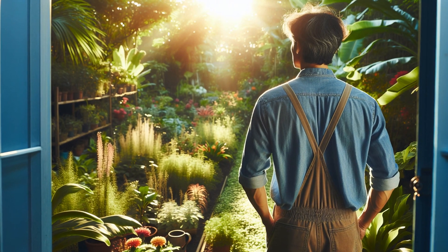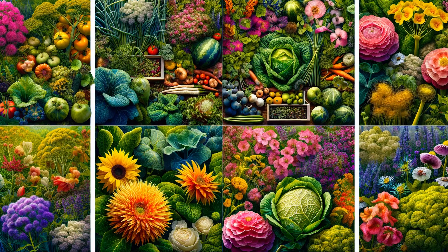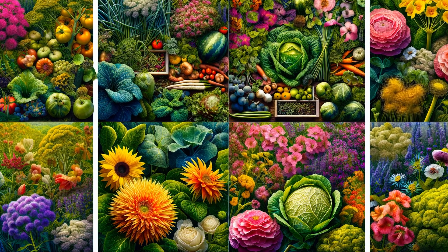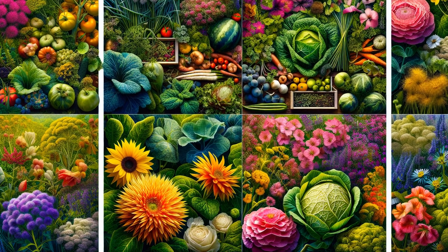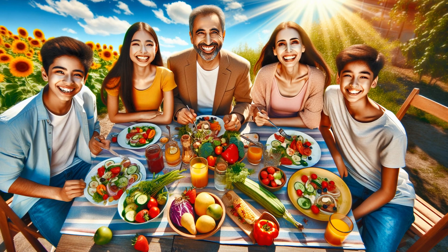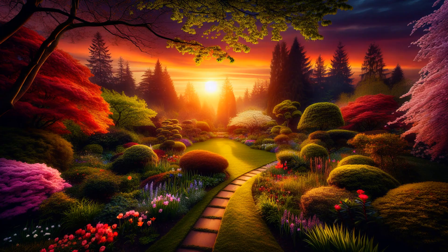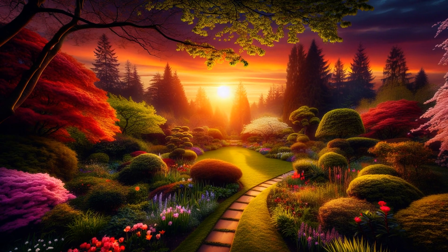As we wrap up, remember that diversity is key to a vibrant and healthy Zone 6 garden. Balancing food-producing plants with pest-repelling and aesthetically pleasing ones offers many benefits. Your spring planting can provide fresh flavours for your table, a natural pest defence and a beautiful retreat. Embrace these planting recommendations and watch your Zone 6 garden come to life this spring.